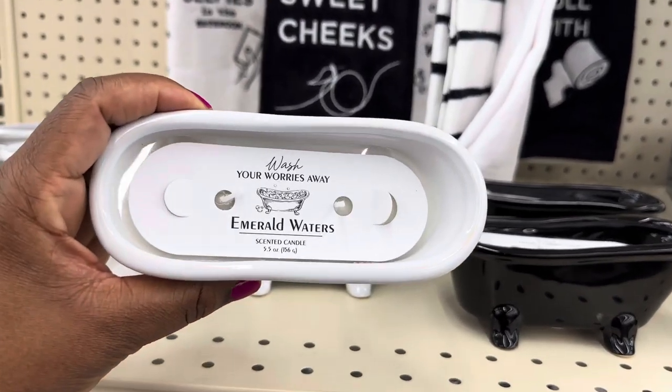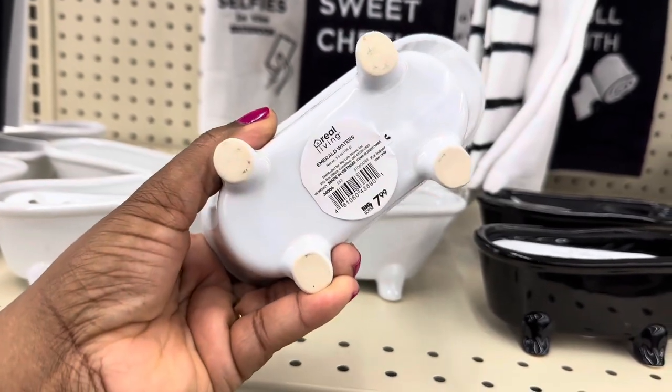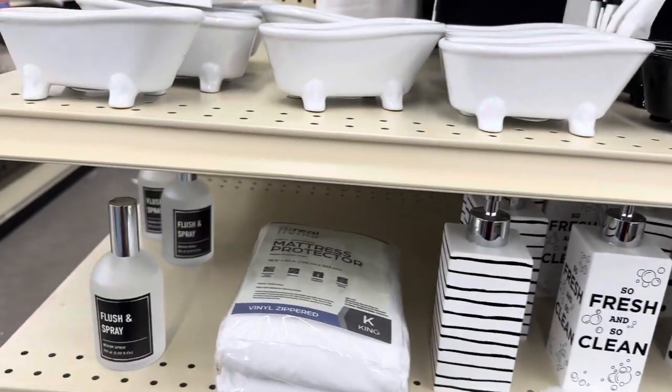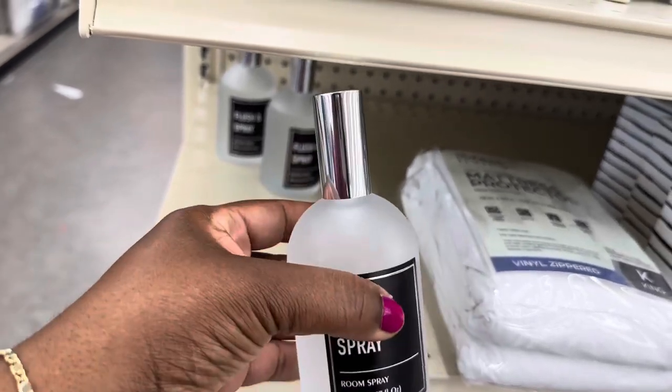These are candles in the bathtub shape, they say 'Wash Your Worries Away,' and these are $7.99. Flush and Spray room spray is $7.99.